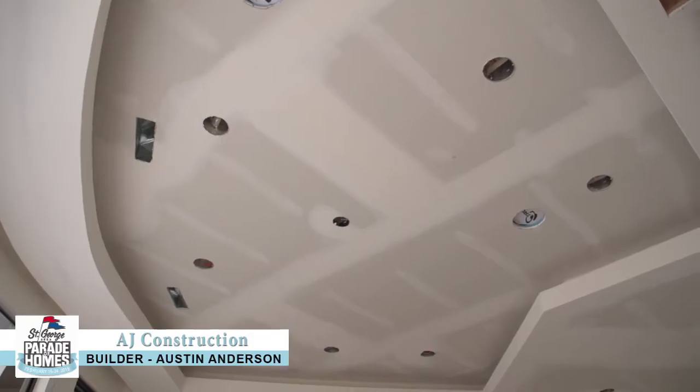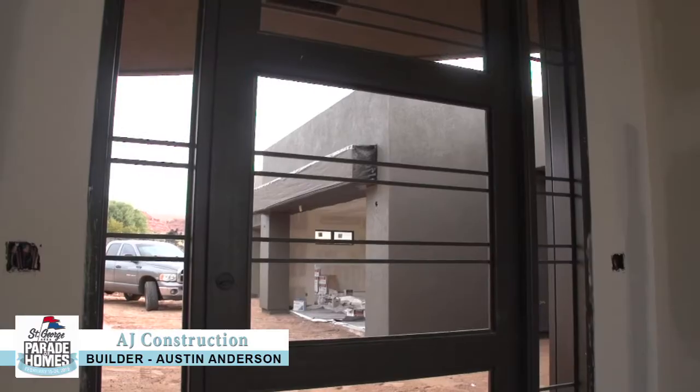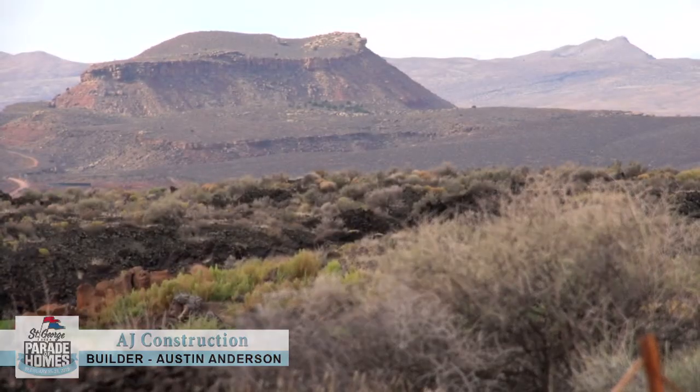We're really excited about the 2019 Parade of Homes and we hope you keep checking back at the progress as our home gets ready for the deadline. You can find out more about us at www.ajconstructioninc.com — and look forward to seeing y'all at the parade.